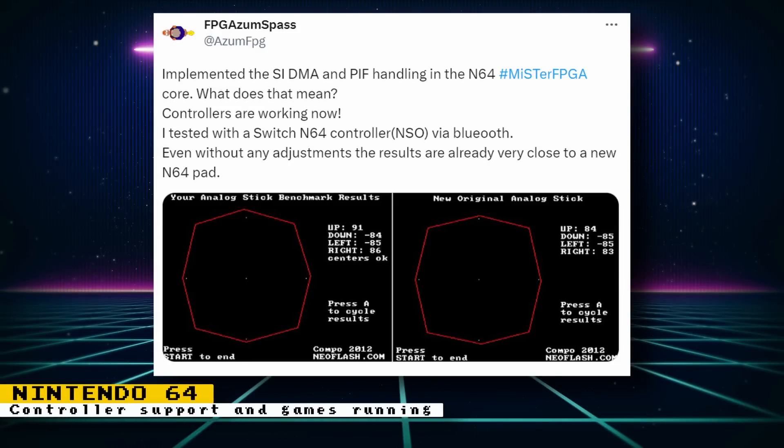We have some amazing updates for the Nintendo 64 core. First, SIDM8 and PIF handling was implemented. If you don't know what that means like I did, the developer has us covered — these implementations enable controller support. Controller testing was done with a Switch Nintendo 64 controller via Bluetooth, and Robert says that results with it are already very close to a new Nintendo 64 pad. This seems like an important milestone because adding controller support might mean that some playable games might be running soon.